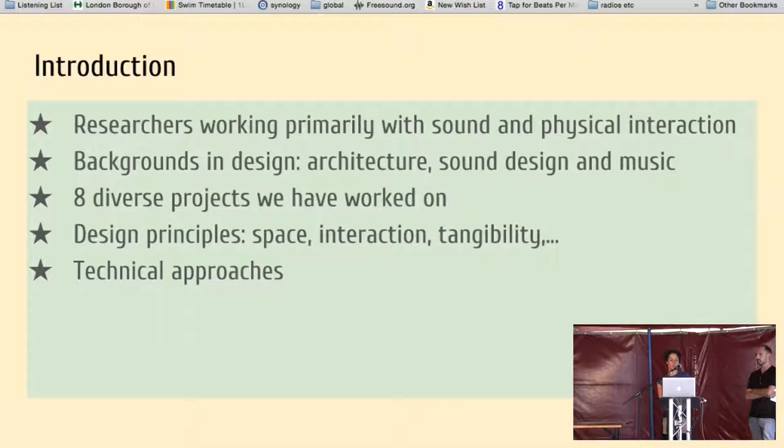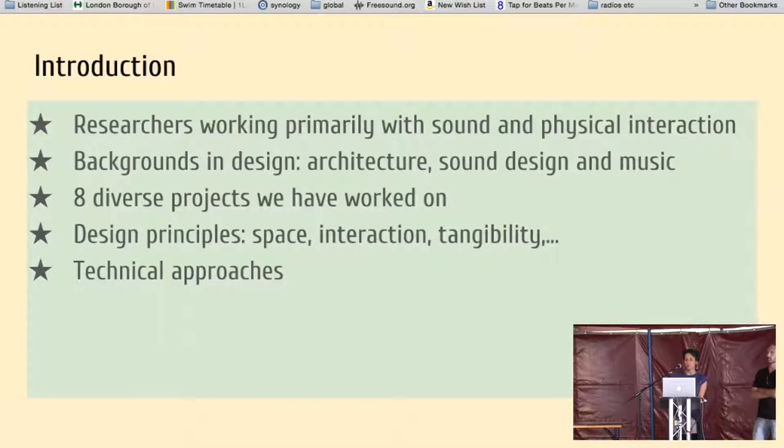There's an important component which is the design methodology for these kinds of objects, which are very physical. The way they are played really depends on how they are designed and how the sound is designed as well. We are going to talk about the technology we use for these objects.